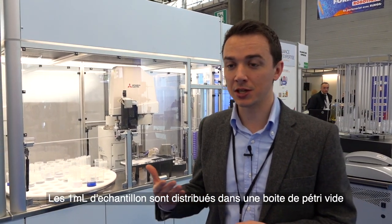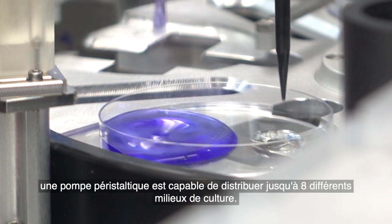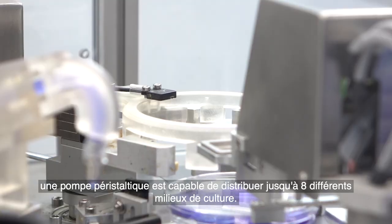Cyclone has the capability with another dedicated robot to prepare plates, taking 1ml of sample either from the stomacher bag or from the serial dilution tube. This 1ml of sample is dispensed into an empty petri dish, and in the same petri dish a peristaltic pump is pouring up to 8 different types of agar.